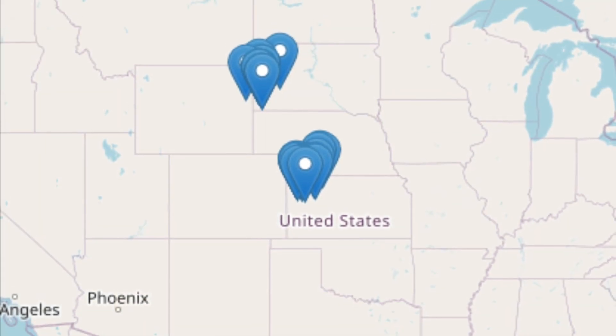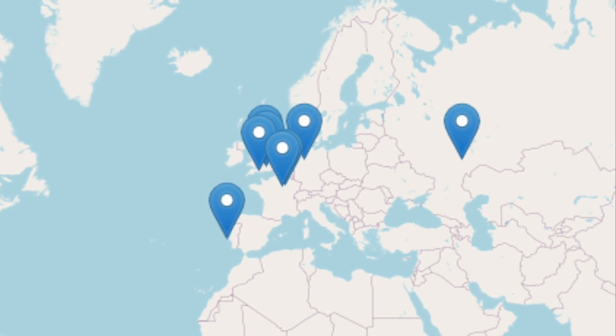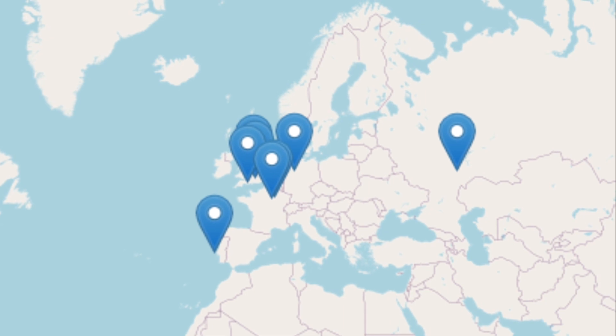Also, pteranodon lived in what is now the Western United States, while ornithocheirus lived in what is now modern-day Europe and Central Africa.